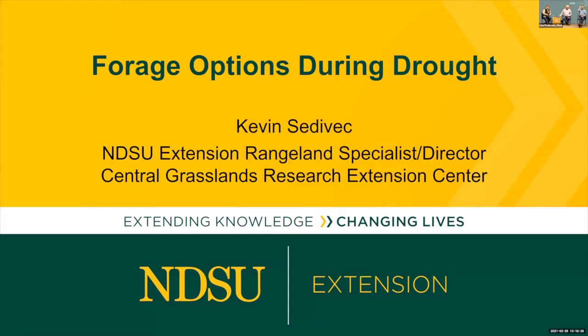My name is Kevin Sadovic. I'm the Extension Rangeland Management Specialist with NDSU and Director for the Central Grasslands Research Extension Center. My topic is forage options coming into a drought — and it's kind of an oxymoron because it still takes rain to grow forages. But we can look at options that do a little better in drier conditions as better scavengers.